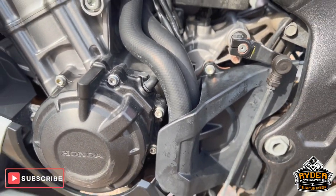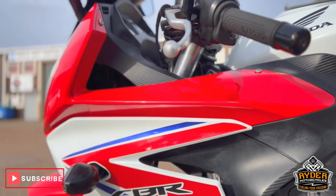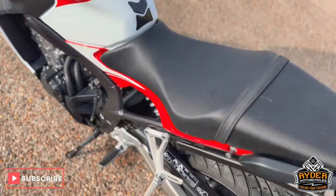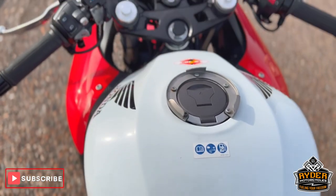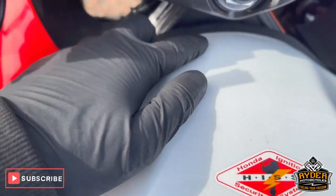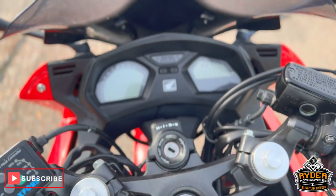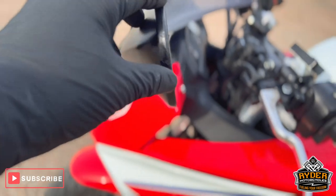There's a couple of marks there — again, that could be just dirt and dust. Left-hand panel nice condition, as is the footrest this side. The seats are nice, as is the tank. There's a tank protector on there with a couple of small little marks right at the front of the tank. It does also have heated grips. All the dash is nice and clean. The left-hand mirror does have a slight little scuff there, same with the right.